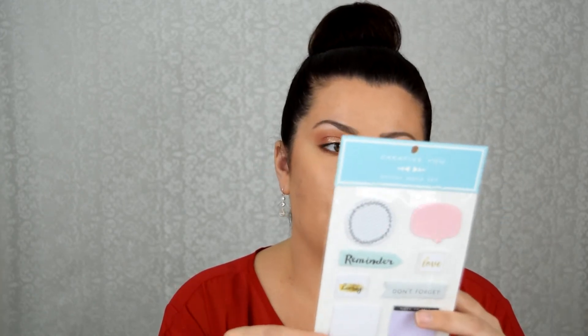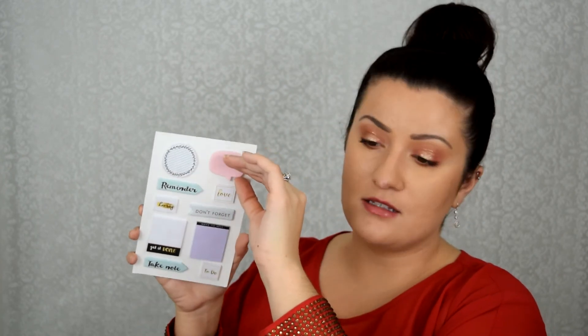The last thing I picked up is this sticky note set, also from Walmart — I think it was also three dollars. This just has a bunch of sticky notes you can take off, with things like 'note to self,' 'get it done,' 'take note,' and 'to do.' All of these have multiples on them so you can use them repeatedly. And there's a kitty on one!